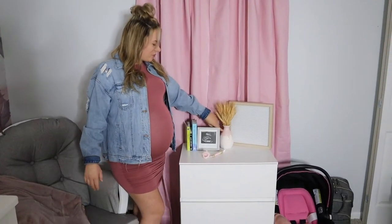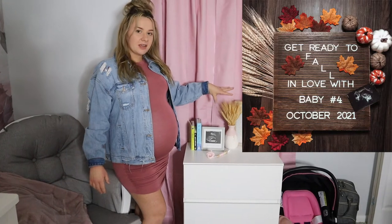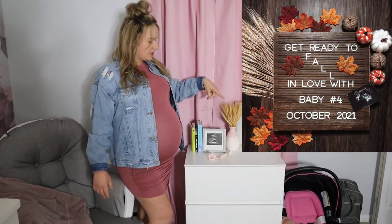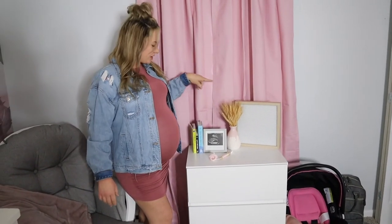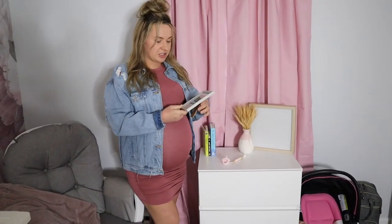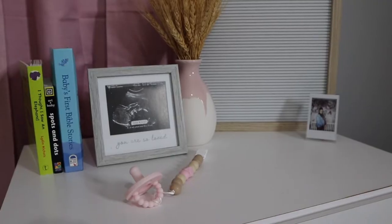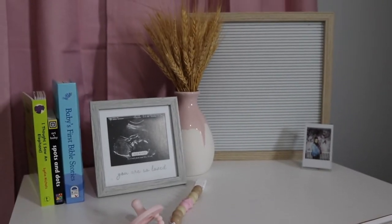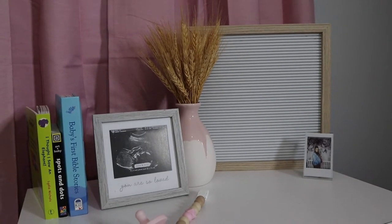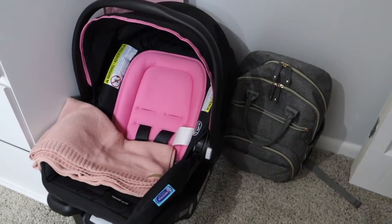Over here I got this from FabFitFun — I actually announced my pregnancy with these little whatchamacallies. This picture frame doesn't even have a picture of our ultrasound in it yet, it's just what came out of the box. I still have to switch it out, but that's where it's going to go. And then I have some of the books she got here, and then this cute little pacifier. Over here we have her car seat and her diaper bag that we're obviously going to be taking to the hospital with us.